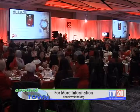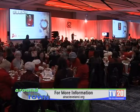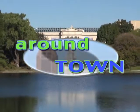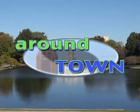For more information, visit AHACleveland.org.